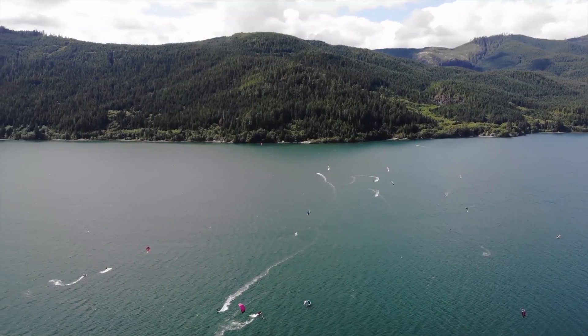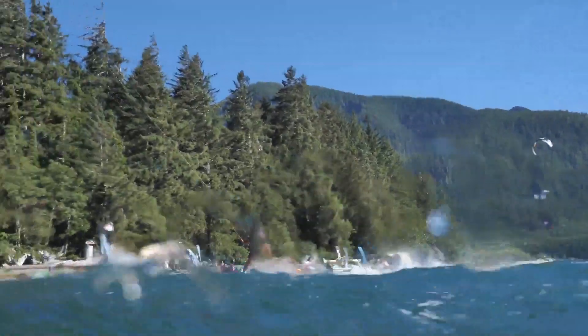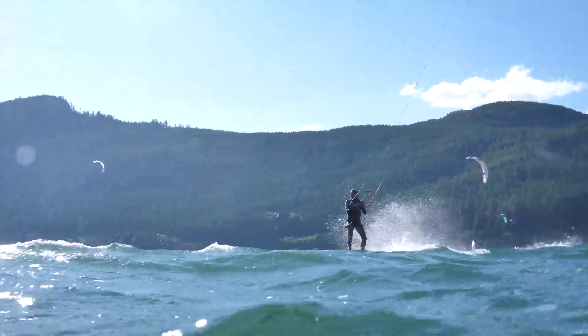And there's bears. So while that might scare off most kiters, that is part of what makes the spot so magical. This is a kite spot that every kiter should experience at some point.